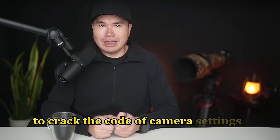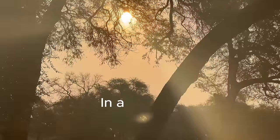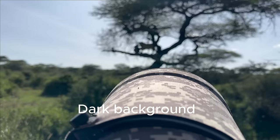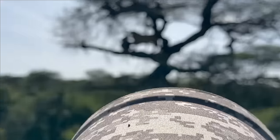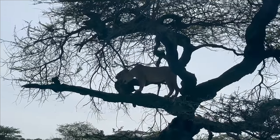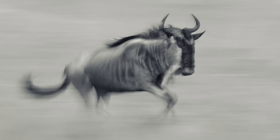So I went on this mission to crack the code of camera settings for difficult situations, such as subjects popping in and out of shadows, bright background, dark background, and those leaving you scratching your head to determine what is the right exposure compensation. Which camera mode is the best? Aperture priority promises depth of field, but there is a major problem with shutter speed that can ruin the sharpness.